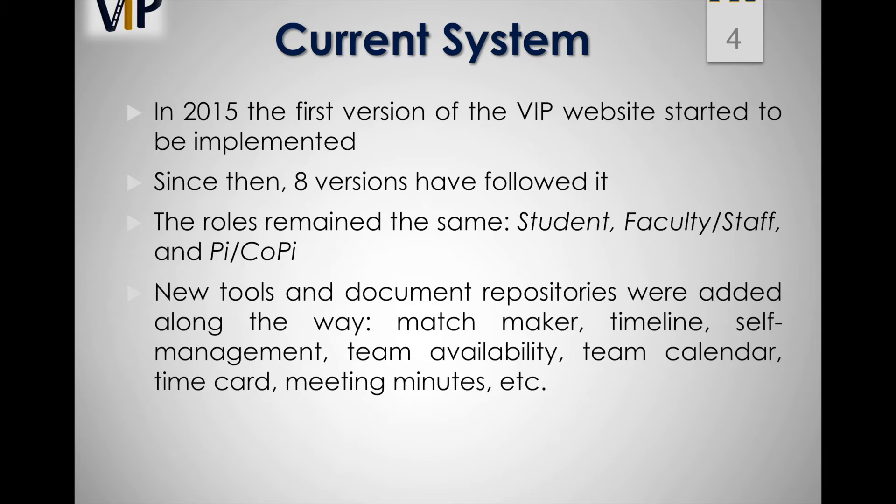New tools added include: Matchmaker, timeline, self-management, team availability, team calendar, time card, meeting minutes, previous releases, version control, collaboration platform, mobile judge, virtual job fair, peer evaluation, GPA tracker, contest registration, and the VIP class syllabus.